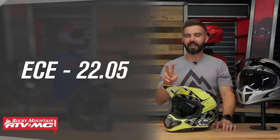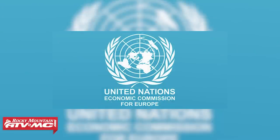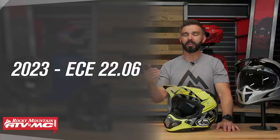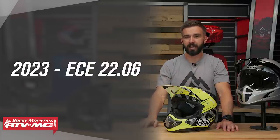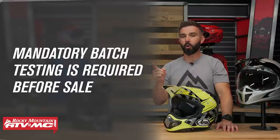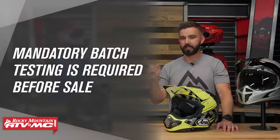The second safety standard we're talking about is ECE, and the official name is ECE 2205. This name stands for the Economic Commission of Europe, and this is actually the most widely accepted safety rating across the entire world. This rating has also been around for over 20 years, but in 2023, it's set to get an update and go to ECE 2206. Just like DOT, ECE is a government agency, but unlike DOT, ECE requires mandatory batch testing before they allow their helmets to be sold to the public.